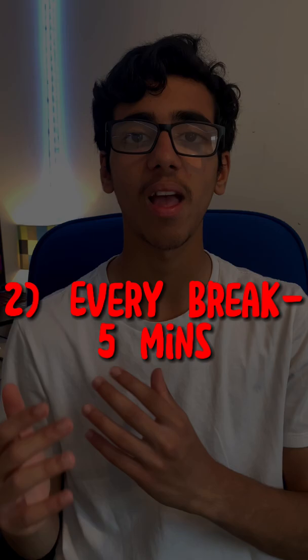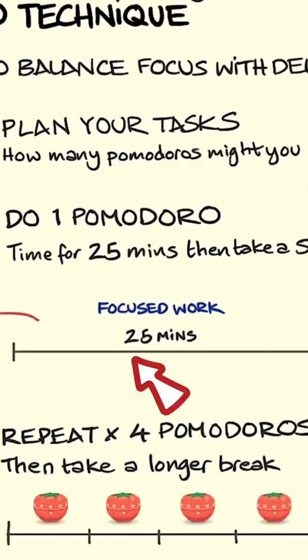Another mistake so many of us make is that we just presume every break has to be five minutes, which isn't true. The Pomodoro Technique states that you're supposed to be studying for 25 minutes and then taking a short five minute break four times. After your fifth study block, you're supposed to take a longer 15 to 30 minute break.